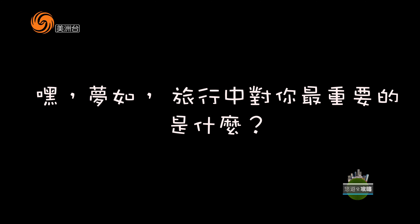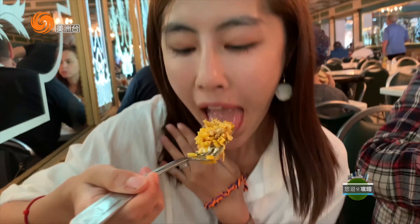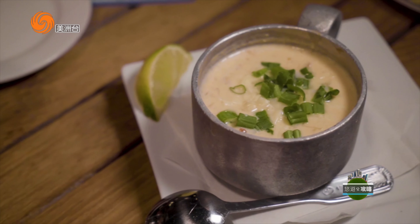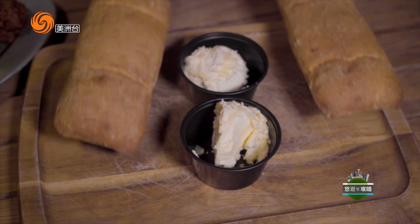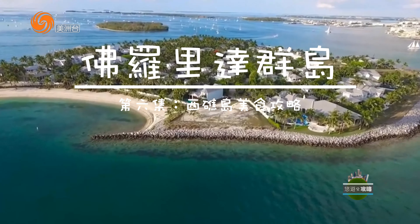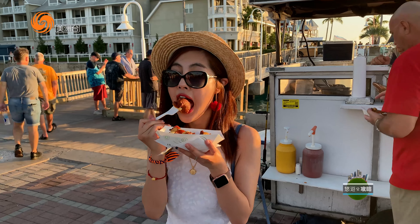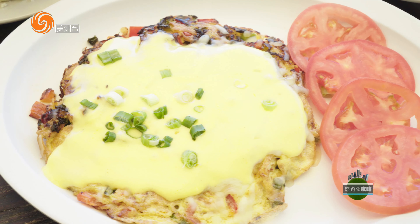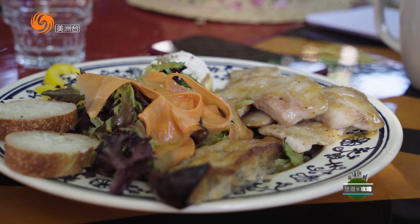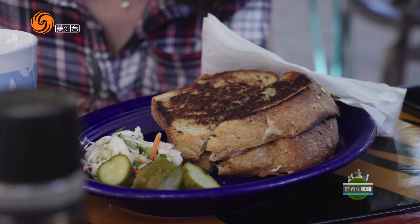旅行中对你最重要的是什么？那还用问吗，就是吃！没错，作为一个资深吃货，吃绝对是我旅行中最重要的内容。这一期节目我就带着你看看我在Key West作为吃货的一天。首先睡到自然醒之后，必须要吃一个brunch，而在Key West最有名的早餐店就是这里。